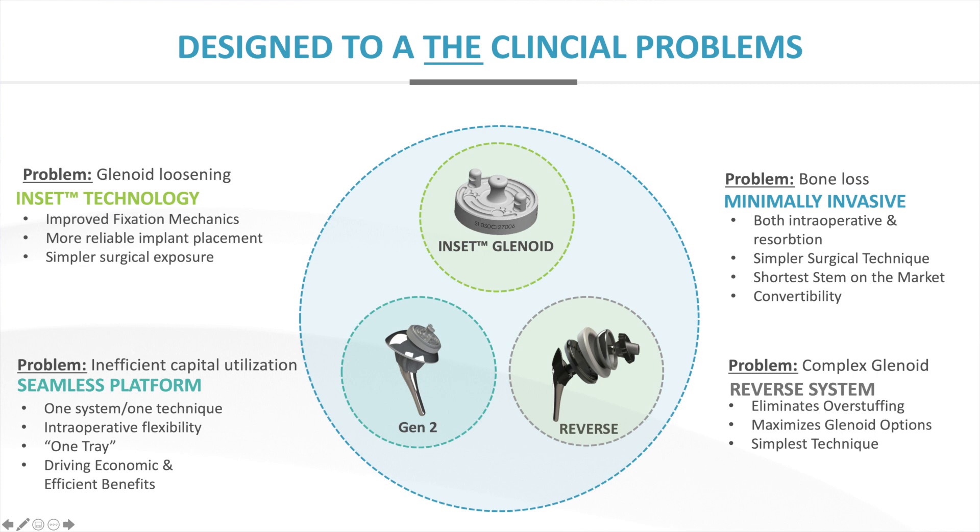We've improved the mechanical stability through a minimally invasive approach, and the results over 12 years have been outstanding. The second area is bone preservation and bone resorption — we're doing things to preserve bone through innovative design, with the shortest stem on the market for our humeral side. And we're really inventing with the end in mind: one system, one technique, and even one tray. We're driving out economic efficiencies and economic benefits.